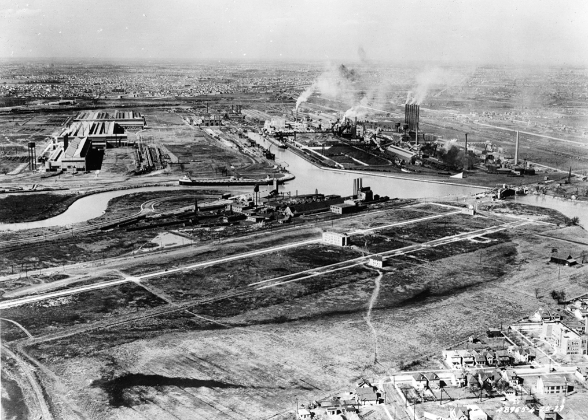The Rouge measures 1.5 miles wide by 1 mile long, including 93 buildings with nearly 16 million square feet of factory floor space. With its own docks in the dredged Rouge River, 100 miles of interior railroad track, its own electricity plant, and integrated steel mill, the Rouge was able to turn raw materials into running vehicles within this single complex, a prime example of vertical integration production. More than 100,000 workers were employed there even during the Great Depression of the 1930s.